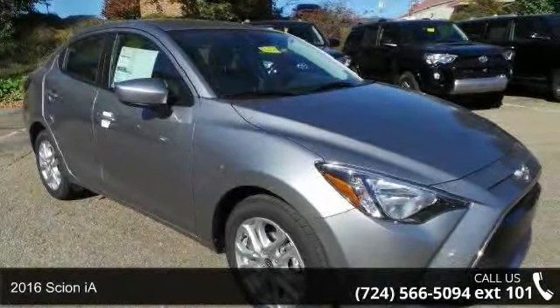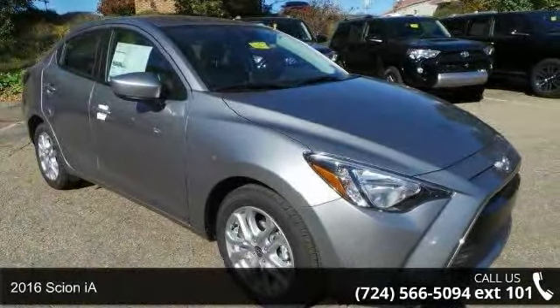Check out this 2016 Scientia. This may be the set of wheels you've been looking for.